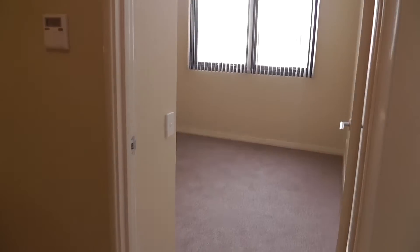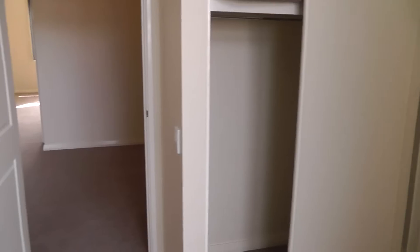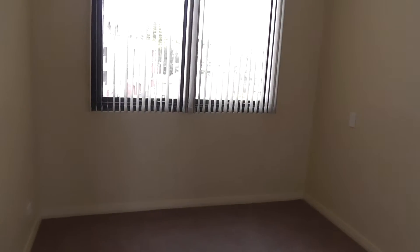We have a bit of a study nook at the top of the stairs there. As we come through, we have our first bedroom with built-in cupboards. Continuing on to our second bedroom, again with built-in robes.